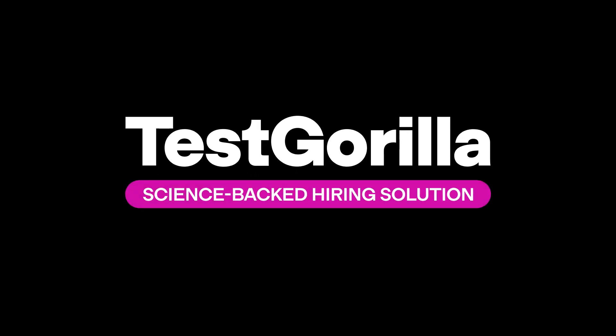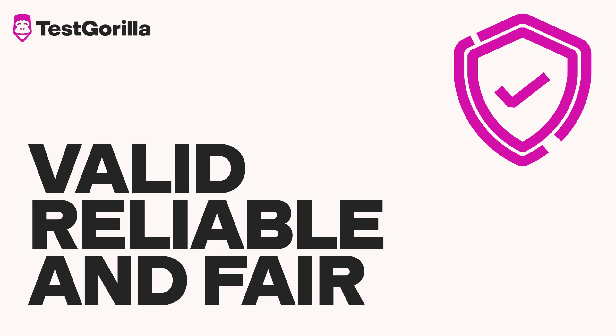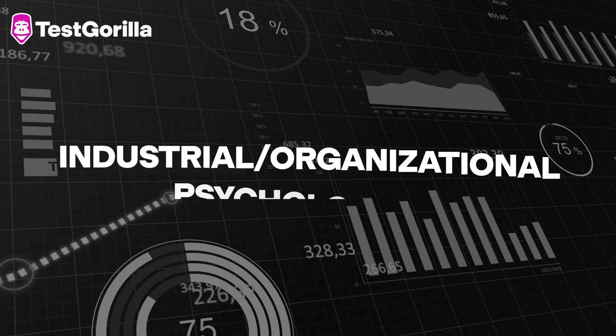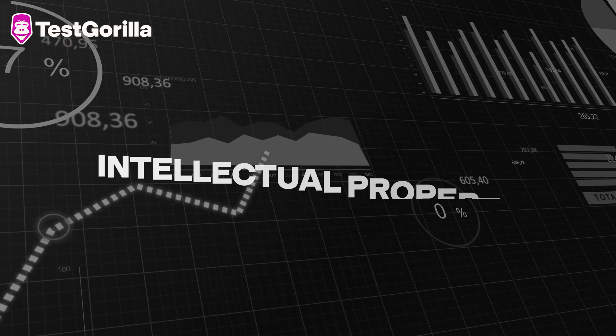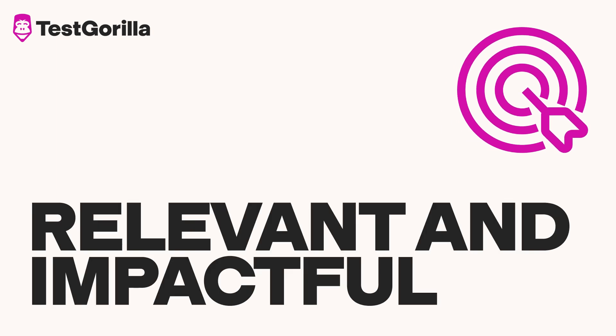TestGorilla is a science-backed hiring solution, and we're committed to providing employers and candidates with assessments that are valid, reliable, and fair. Our talented team of industrial, organisational, or IO psychologists, psychometric experts, data scientists, and intellectual property or IT development specialists work to ensure that the tests in our library are relevant and impactful tools for talent assessment.